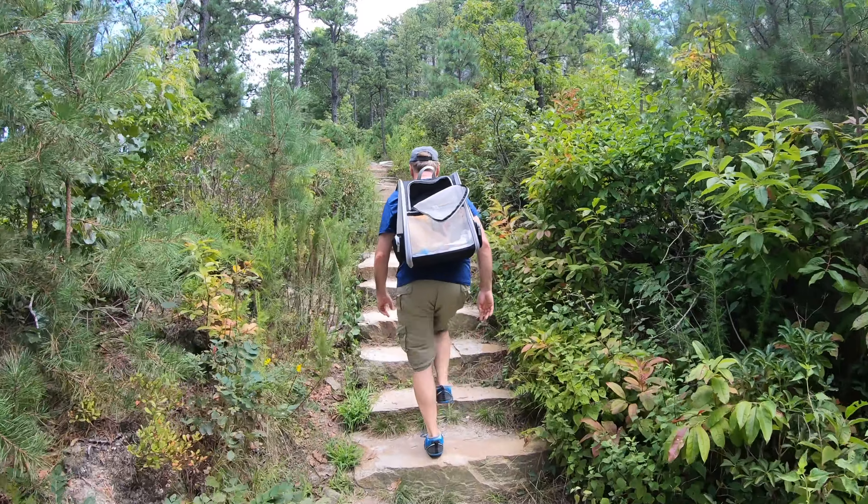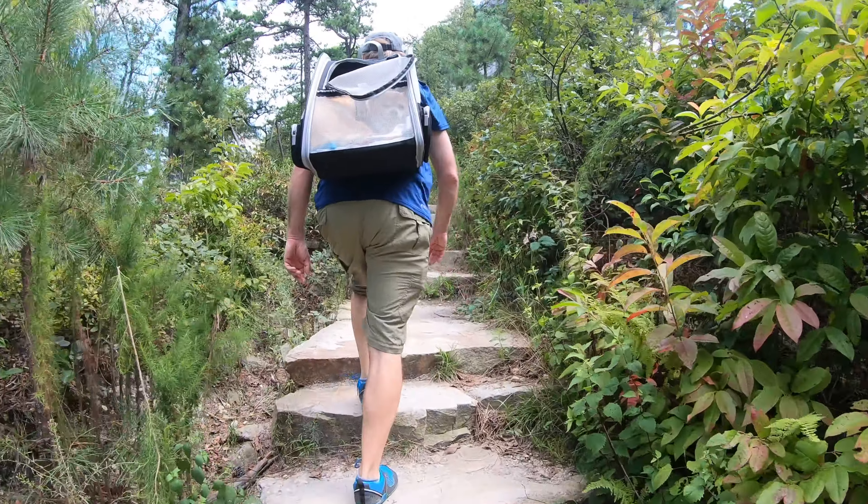We are Lori and Mike from Young Heart Adventures. Thanks for joining us today. Today we're at one of our favorite hikes in North Carolina, Pilot Mountain State Park.